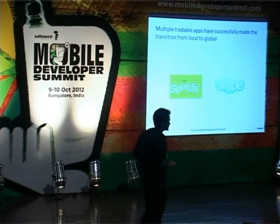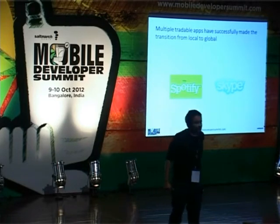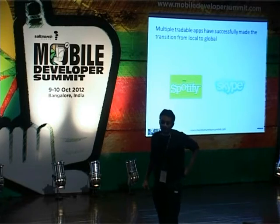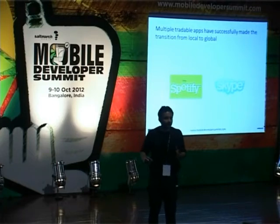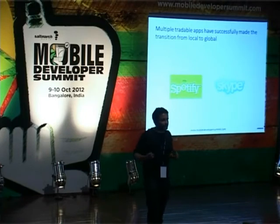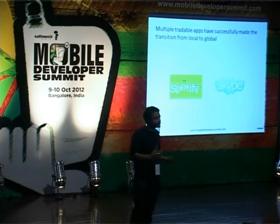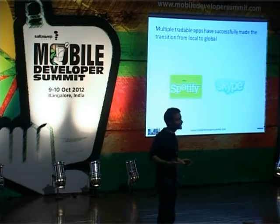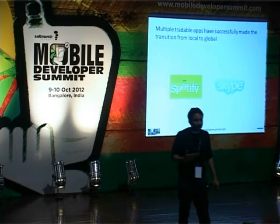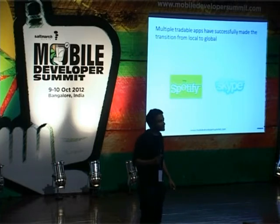Skype is a great case study on how to pull off being international when you have no choice. Started with Scandinavian origins, development team in Estonia. I met one of their earlier investors and asked whether he considers Skype a European or American company — he said he doesn't know. They have Swedish and Estonian tech roots, senior managers in London, their CEO in the US, and yet from all those regions combined they only get 30% of their revenues. They actually make most of their money out of emerging markets.